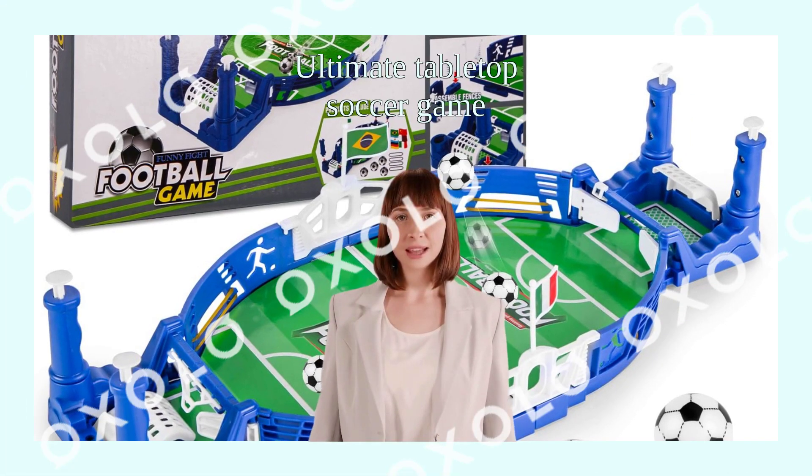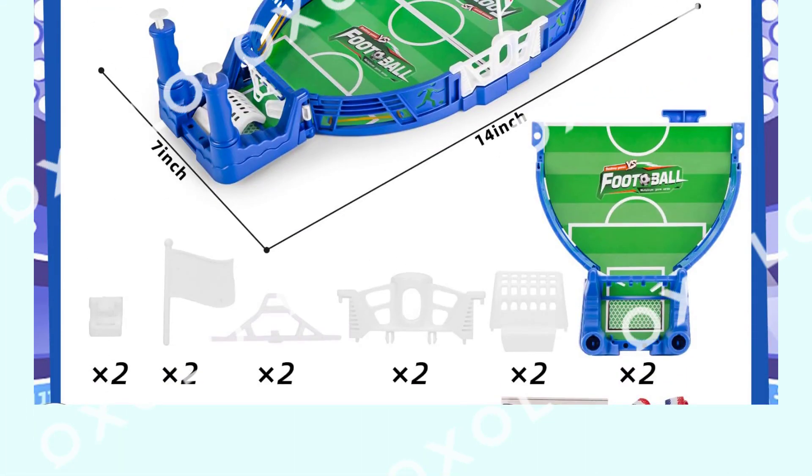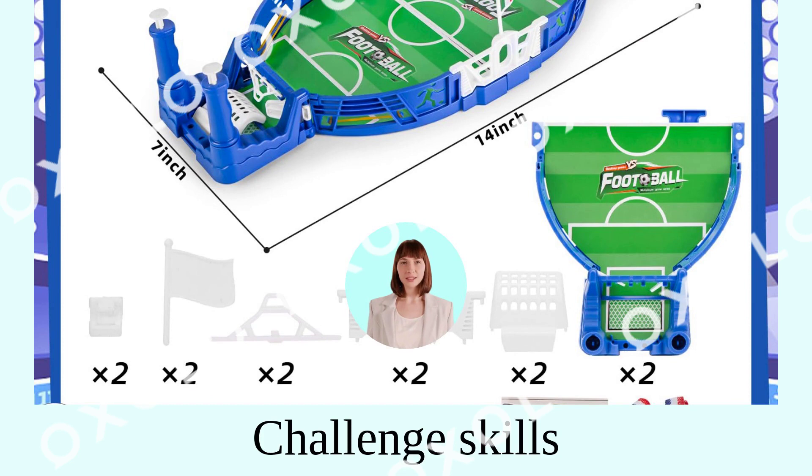Experience the ultimate tabletop soccer game. Challenge your skills with hand-eye coordination, fine motor skills, strategy, and luck.